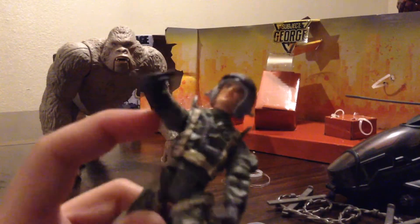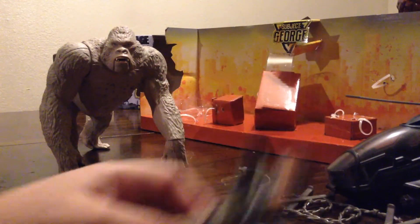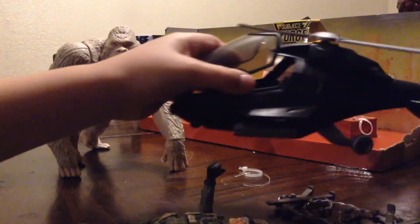Okay, now we got this guy. He looks like he's part of the military. He also comes with his helicopter.